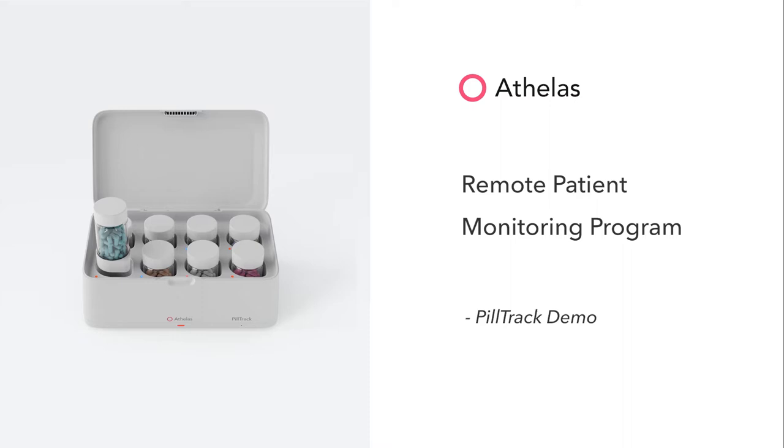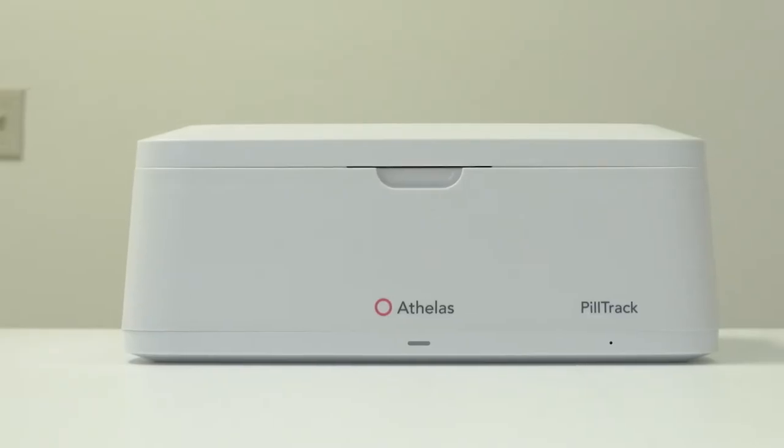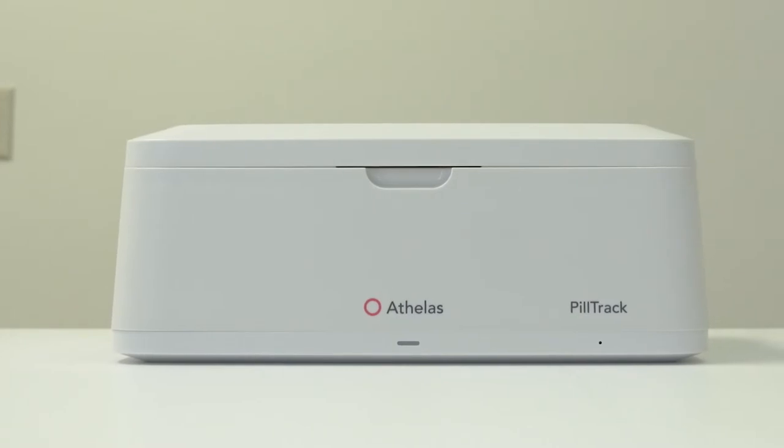At Othellis, our mission is to help you take control of your health. PillTrack is a revolutionary new way to track your medications and share your medication history with your healthcare provider.